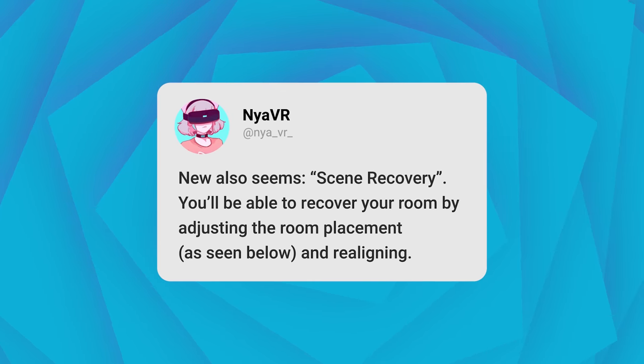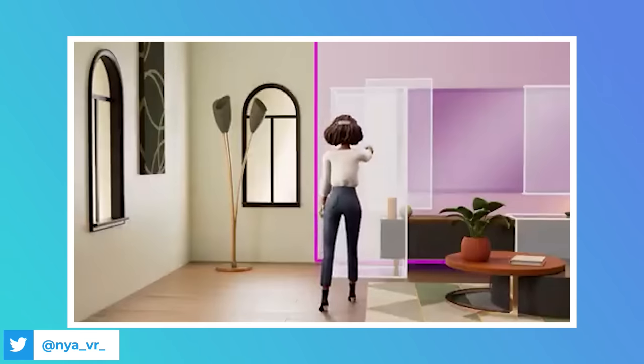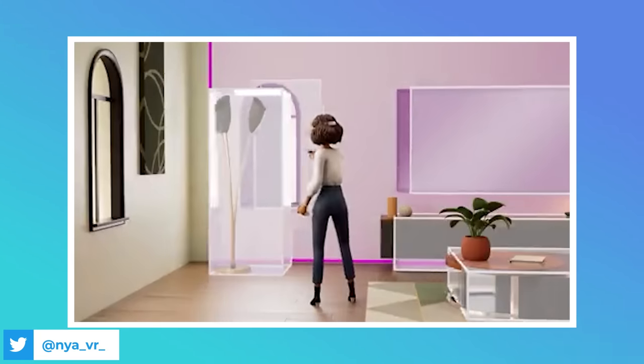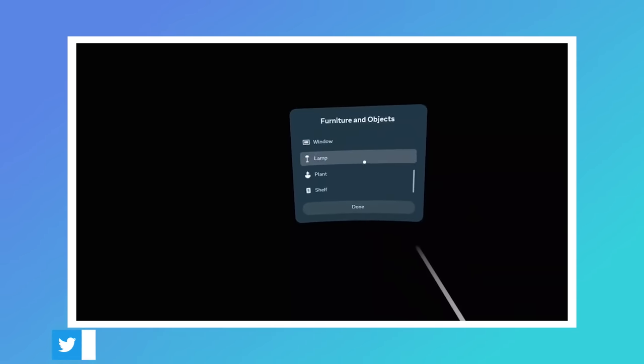There also seems to be a scene recovery where you'll be able to recover your room by adjusting the room placement and realigning it. So if your room becomes misaligned, you'll be able to move that map over your correct playspace, allowing you to recover different playspaces without having to remap them all over again. Currently, if I map out a table downstairs and want to go back to that, I have to remap it because it's either out of alignment or just completely gone.